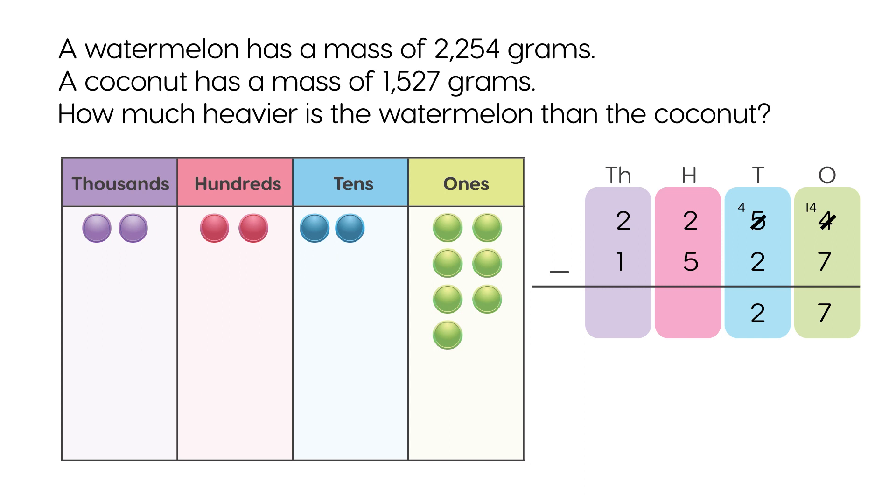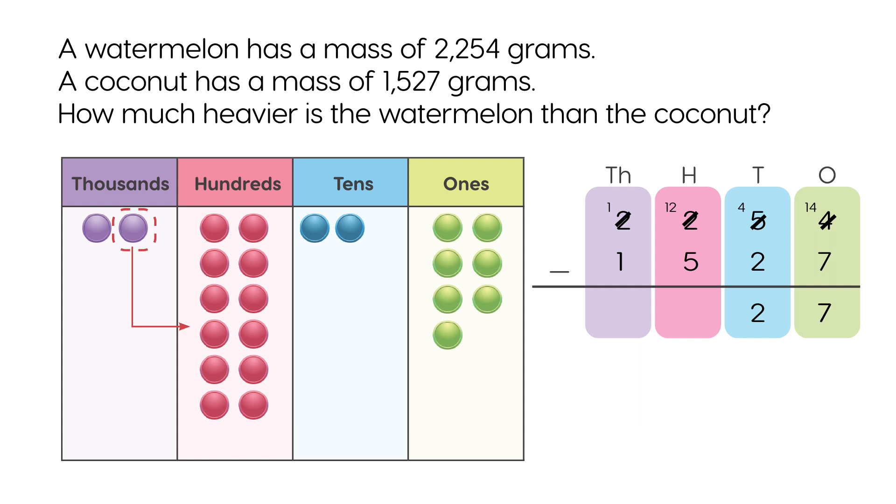Subtract the 100's. Regroup 1 thousand into 10 hundreds. 12 hundreds minus 5 hundreds is 7 hundreds. Subtract the 1,000's. 1,000 minus 1,000 is 0 thousands.